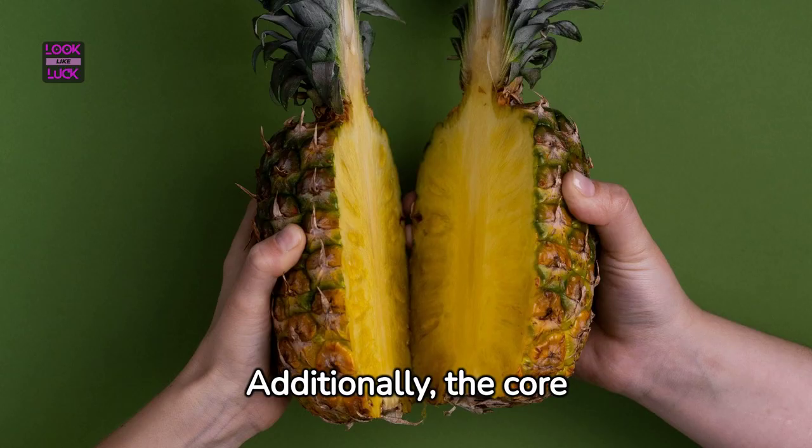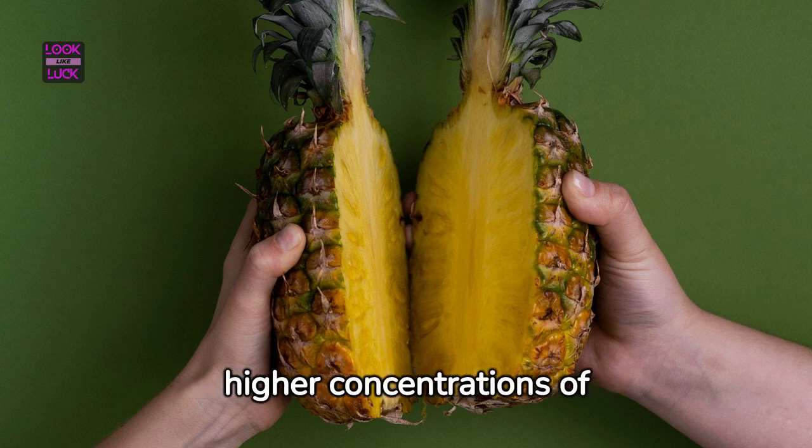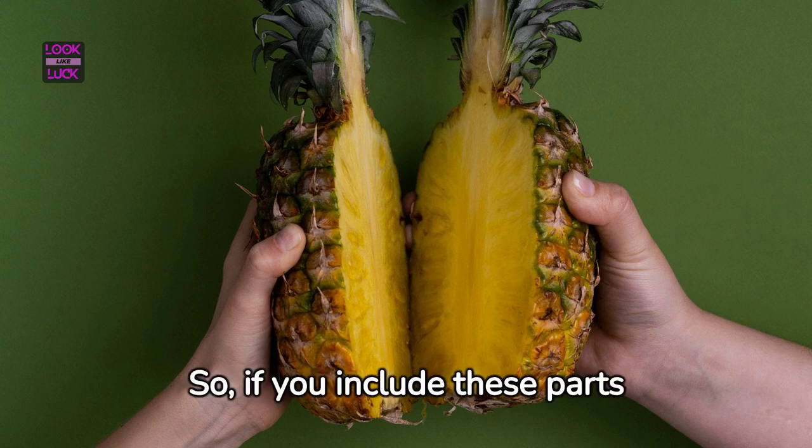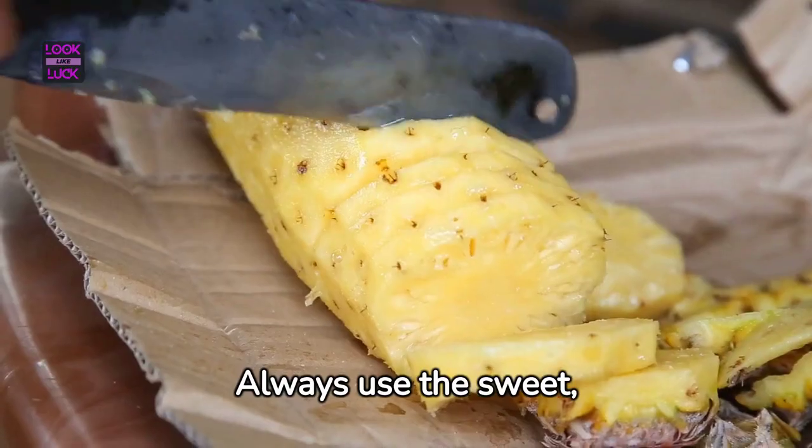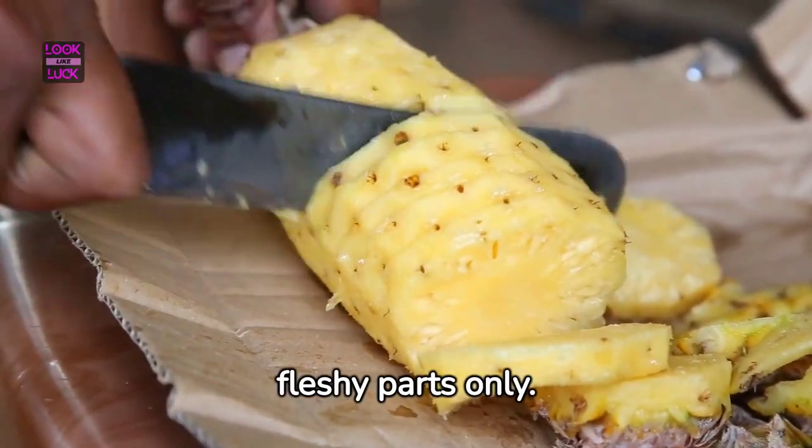Additionally, the core and peel of a pineapple have higher concentrations of bromelain. So if you include these parts in your smoothie, it can amplify the bitterness. Always use the sweet, fleshy parts only.